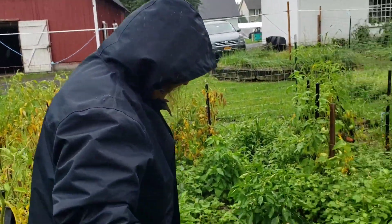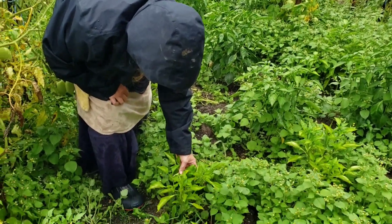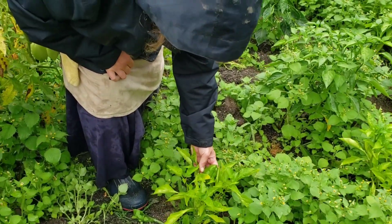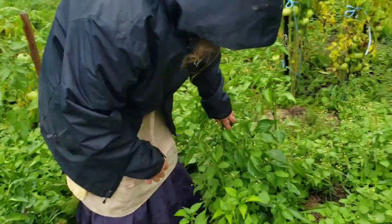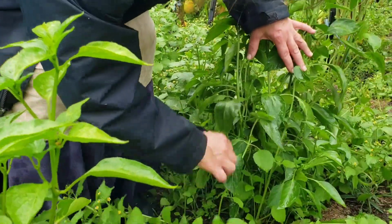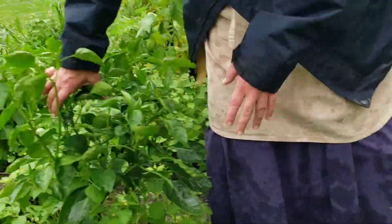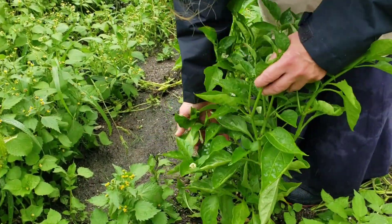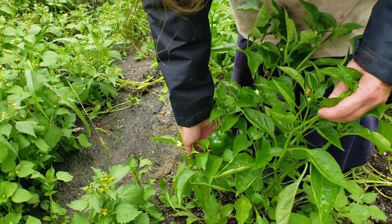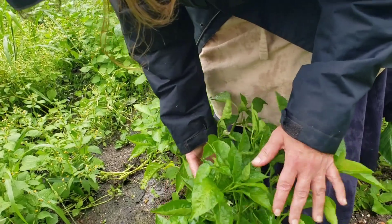This is our other pepper area. We have King of the North bell peppers here — they're starting to crop in really well. Over here, this area has gotten really weedy with garlic mustard. There's more King of the North over here. It looks like the King of the North like to grow upside down almost, which is interesting. We've never tried King of the North before, so that's nice.